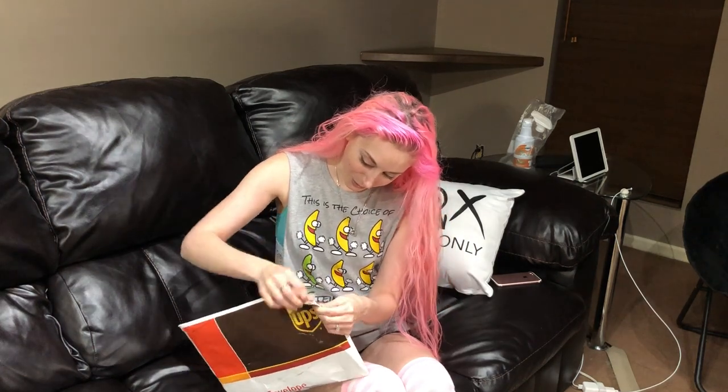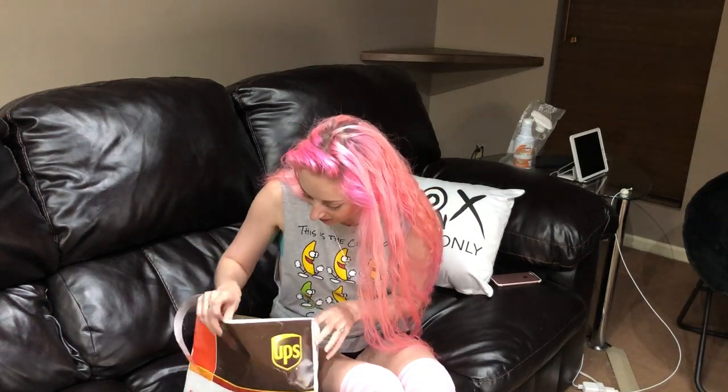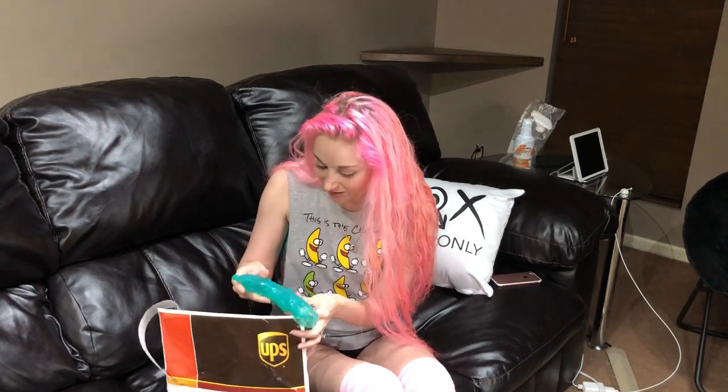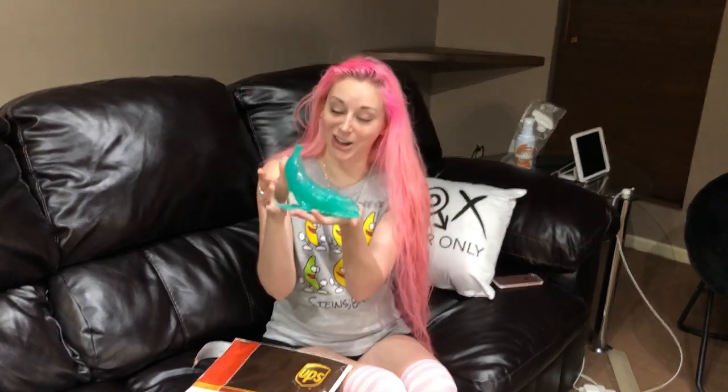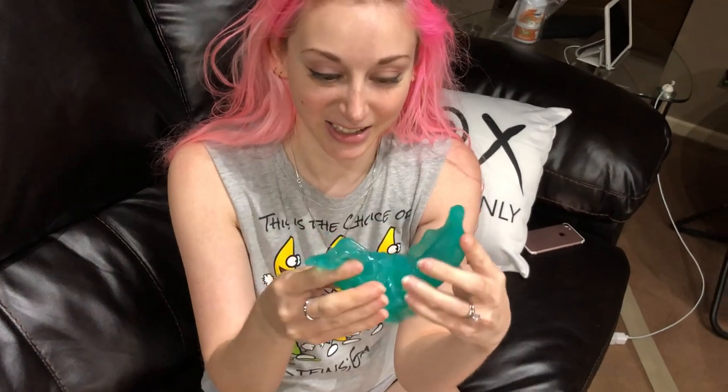I'm super excited — I haven't seen it, so let's do this. Oh my goodness, guys, I got a gel banana! A gel banana like from Steins Gate. It is awesome. It's super squishy. Oh, it's so exciting!